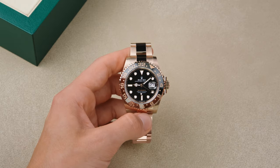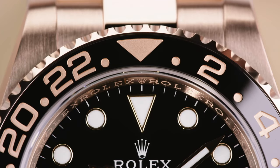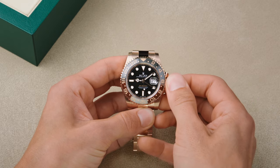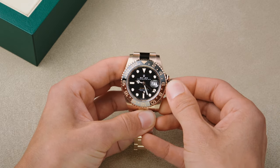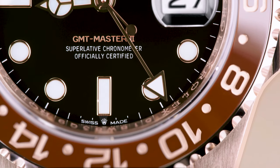To set, start with your home or reference time. Simply rotate the bezel, placing the triangle at 12 o'clock. Then unscrew the crown, pull it out to the second notch, and rotate the crown in either direction until the 24-hour and minute hand show the desired time against the bezel.